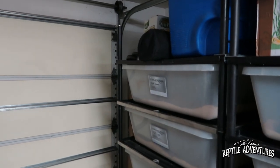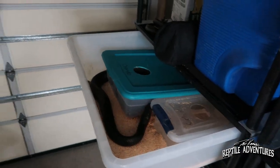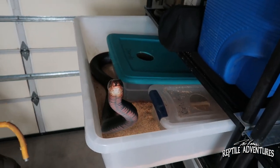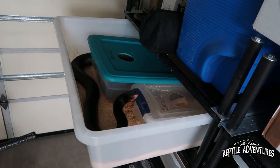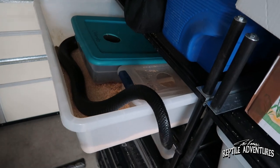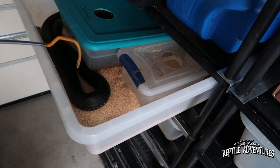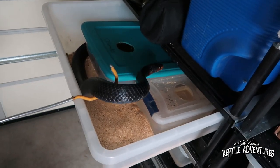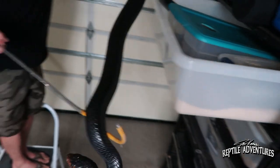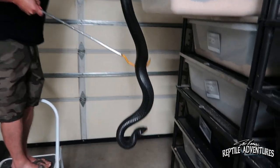Moving on to the Eastern Indigos. So this is Orlando, and Orlando is hungry. He'll often come out investigating to see if there's anything he wants to eat. If I go in there with my hand, he's going to bite it, even though he's a super chill snake. Once he realizes he's not going to get fed, he's going to shut off and you're not going to have a problem. I'll generally go in with a snake hook, or come in and grab him by the back of his body, and he realizes very quickly he's not going to get fed.